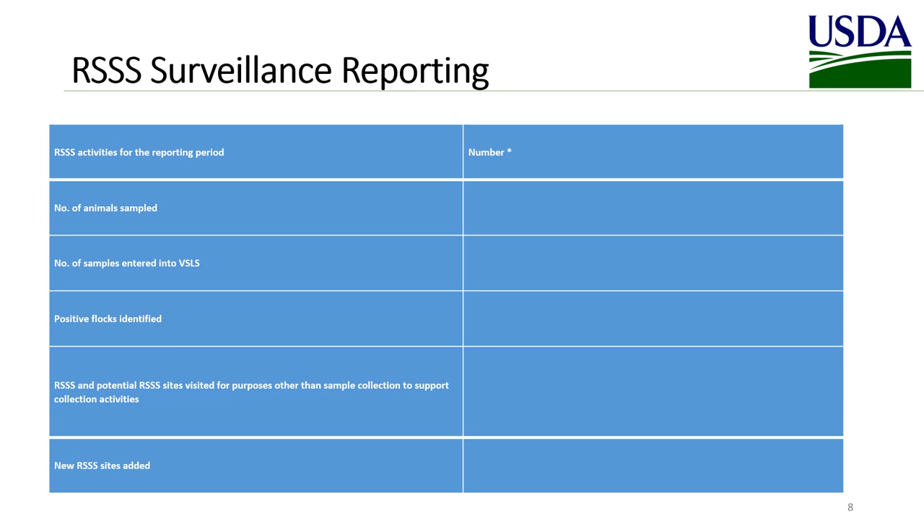For slaughter surveillance reporting, we'd like to know the number of animals sampled, the number of samples entered into VSLS (the Veterinary Services Laboratory Submission System), the number of positive flocks identified, any visits made to slaughter plants for purposes other than sample collection — for example, to encourage them to join as a collection site or for training — and the number of new RSSS sites added.